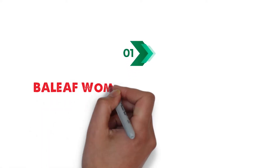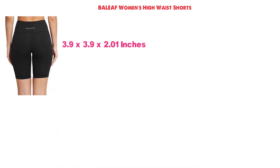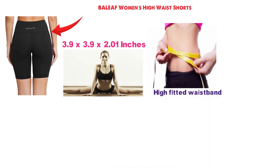Starting at number one, we have the Baleaf Women's High Waist Shorts. These shorts are designed to help you move and stretch comfortably. They feature a high-fitted waistband that will keep your tummy flat and will not move or slide down.